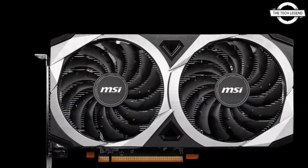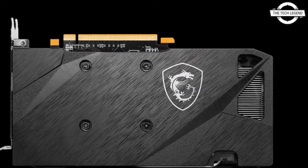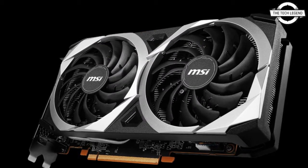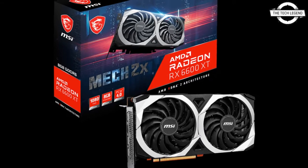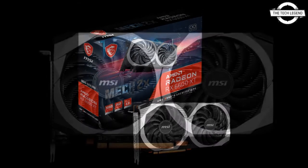The new graphics card is built on the breakthrough AMD RDNA2 gaming architecture, designed to deliver the optimal balance of performance and power efficiency. It offers 32MB of high-performance AMD Infinity Cache, 8GB of GDDR6 memory, and AMD Smart Access Memory among other advanced features.